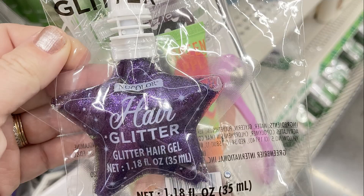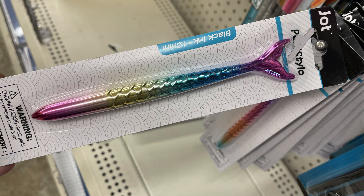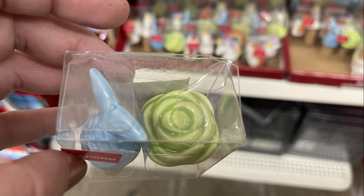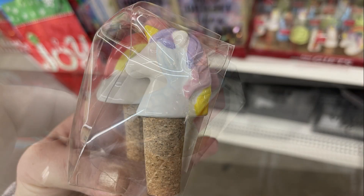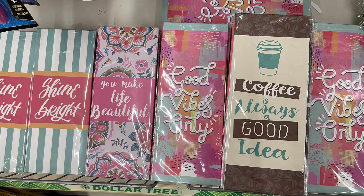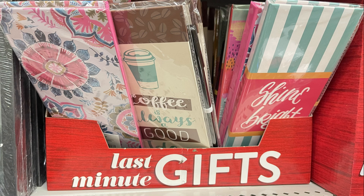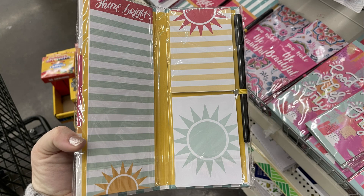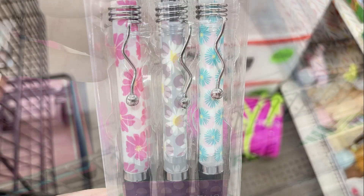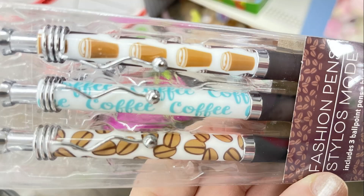They also had some hair glitter in pink and purple, and then their mermaid pen. They had last-minute gift wine stoppers — two in a pack for a dollar — with a mermaid tail with a flower or a unicorn with a rainbow. Last week I showed you their little booklets with a pen, list pad, and post-it notes. They had new designs this week: coffee, a mandala, and flowers. They also had three-pack fashion ink pens in polka dots, floral, stripes, or coffee beans and coffee cups.